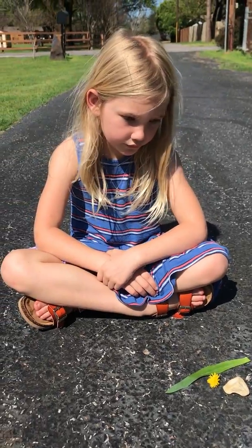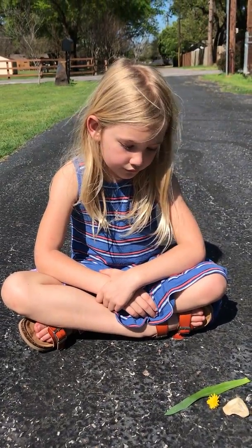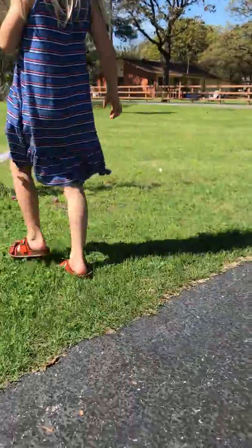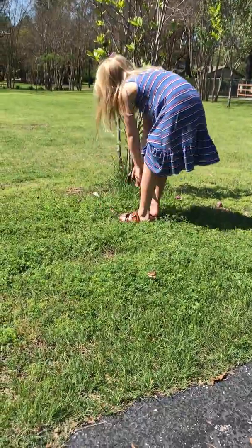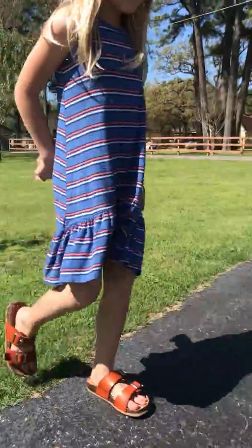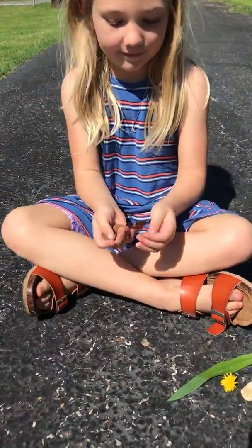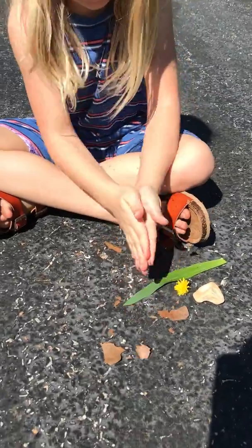And now I'm going to ask Kate to find something crunchy. Can you go find something crunchy? Great job! What'd you find? A dried leaf. Very good.